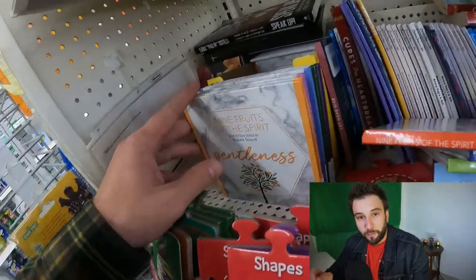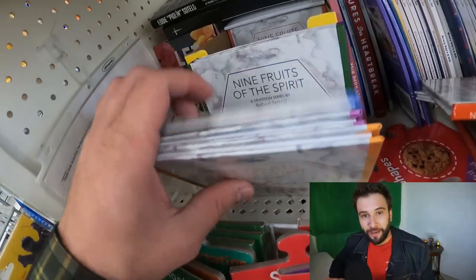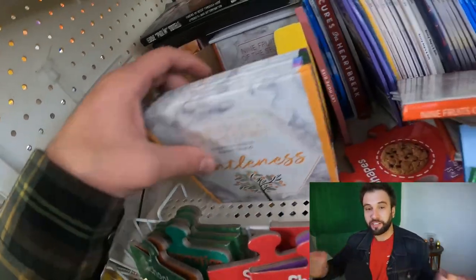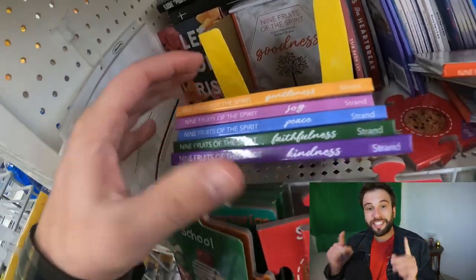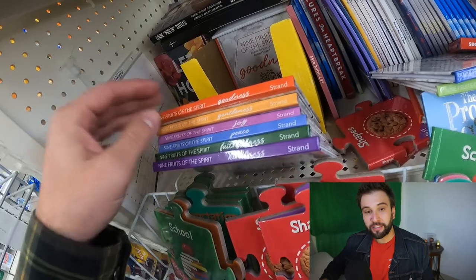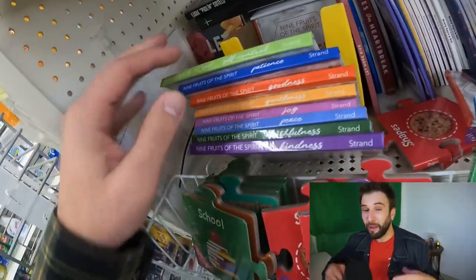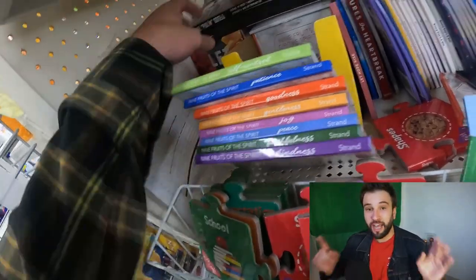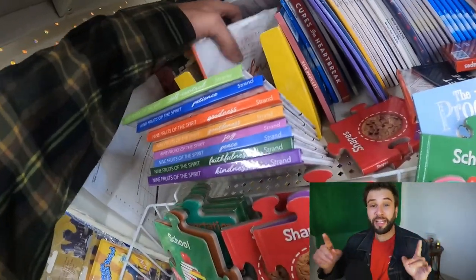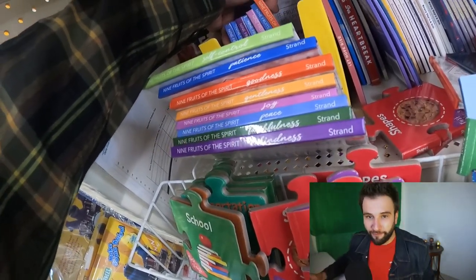The first section I want to go to is the book section. I'm looking for any books I can sell on Amazon or eBay — it's still a reliable way to make money in 2021. These nine Fruits of the Spirit book sets sell on eBay for about $20 and on Amazon for about $30, so you're looking at about $5 to $9 profit depending on where you sell. I couldn't find a full set, so I'm not including these in my profit numbers, but if you see them out there, it's something to look out for.